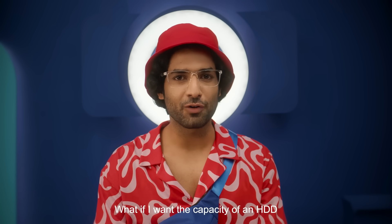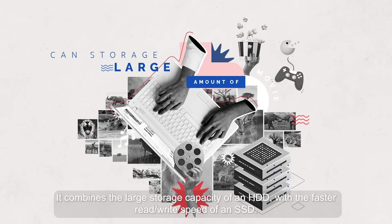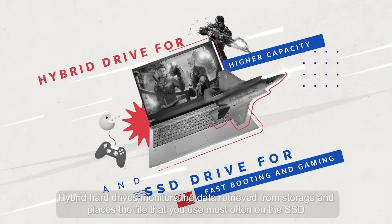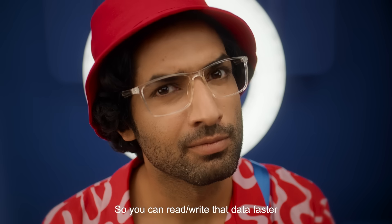What if you want the capacity of an HDD with the speed of an SSD? Then you should go for a hybrid hard drive. It combines the large storage capacity of an HDD with the faster read-write speed of an SSD. Hybrid hard drives monitor the data retrieved from storage and place the files you use most often on the SSD so you can read or write that data faster.